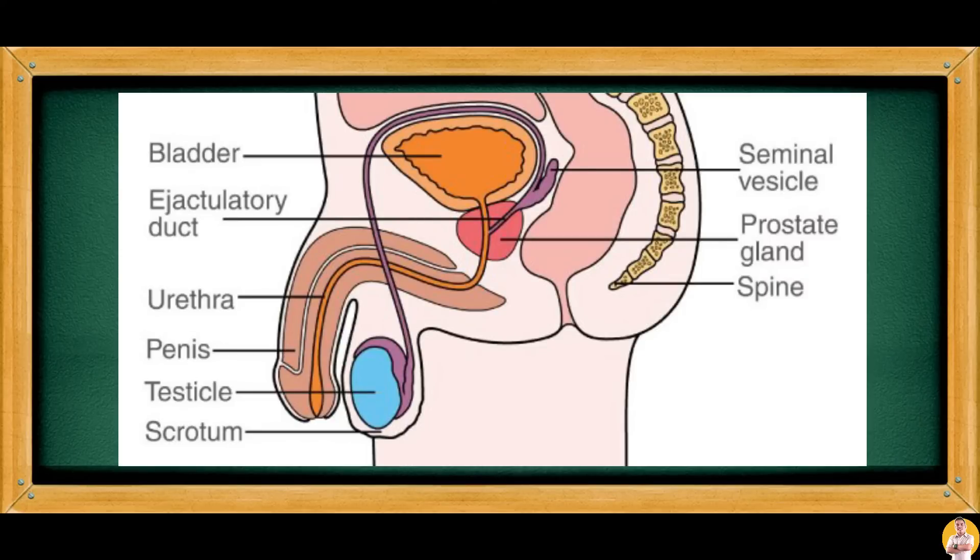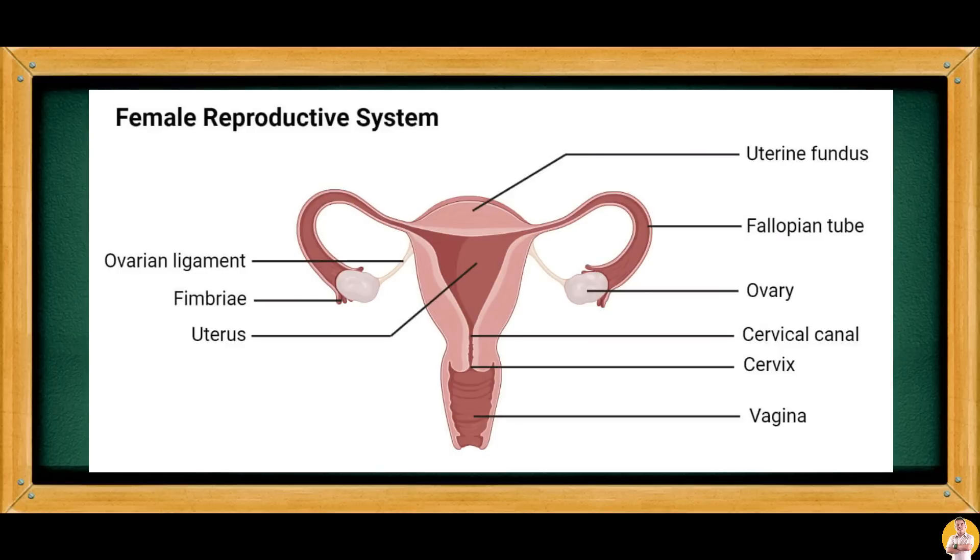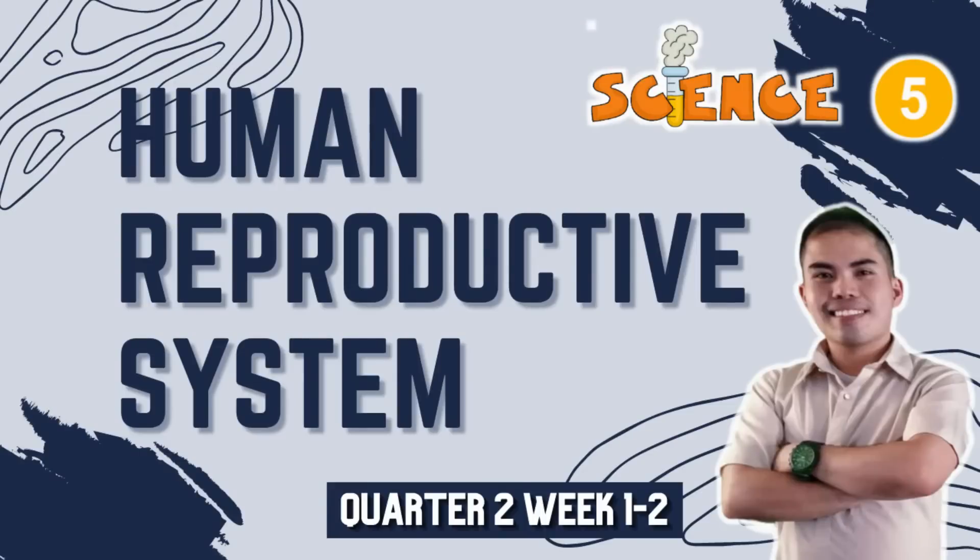Now let's take a look again at the different parts of the male and female reproductive system. That ends our lesson for today. I hope you learned something from the discussion. See you, kids, in the next lessons. Until next time, goodbye!